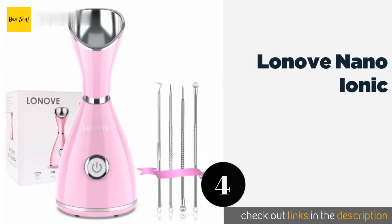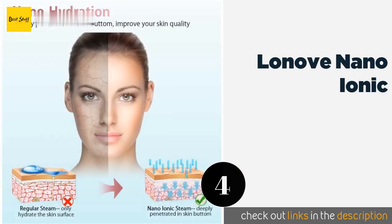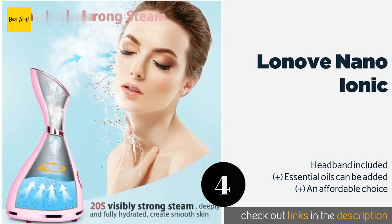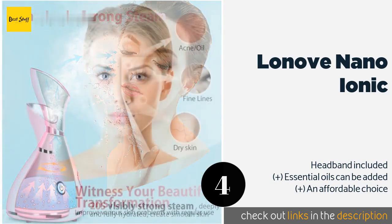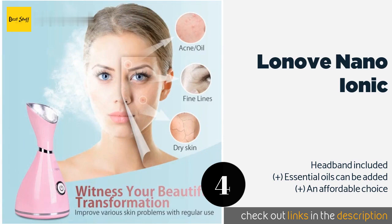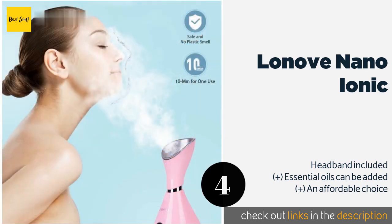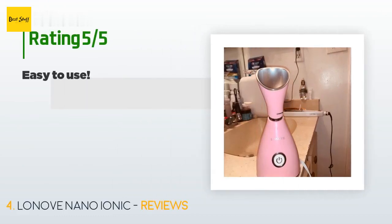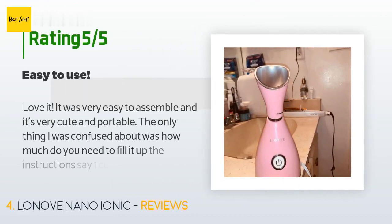Number four is the Lanov Nano Ionic. The Lanov Nano Ionic opens your pores to help remove dirt, oil, and remnants of makeup, which leaves you with soft, clean skin. It's lightweight at just over a pound and sports a smooth pearl white finish with a bright LED power indicator. This product is available on Amazon for $40.